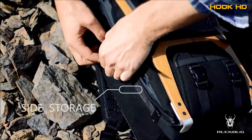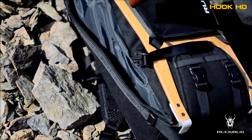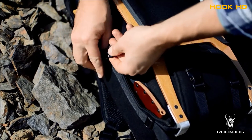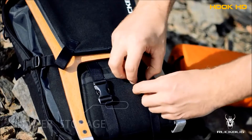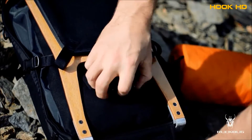On both sides there is a storage space for everything that doesn't fit inside, like your casual axe or a pair of shoes. There is a lower storage for things you want to tie to your bag, like an inflatable mattress.